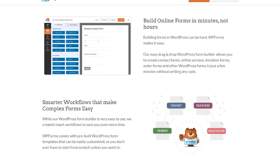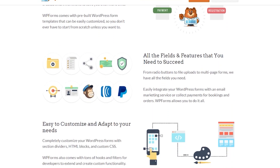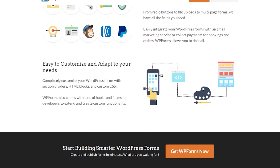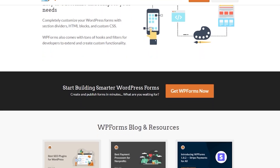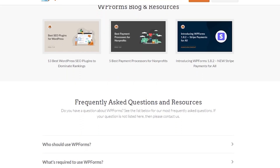Creating a form is as simple as picking a pre-made template and dragging and dropping form fields to customize it. From there, you can publish any form in your WordPress sidebar, posts, pages, and anywhere else. You can get started with WPForms with the free version, with premium plans starting from $49.50 per year.